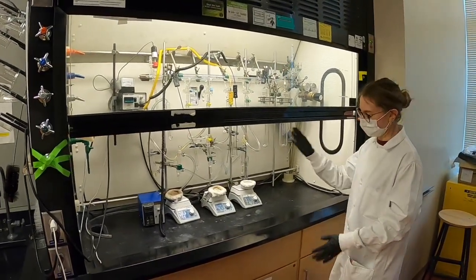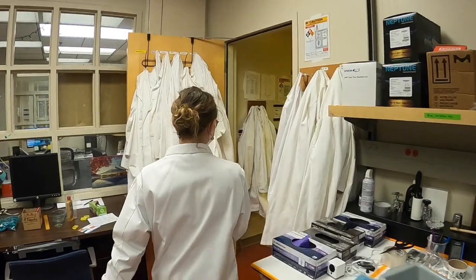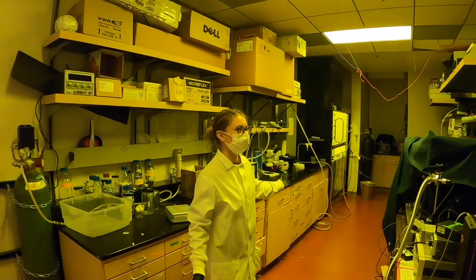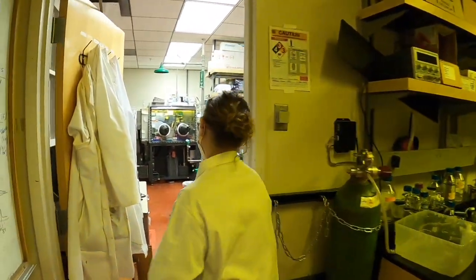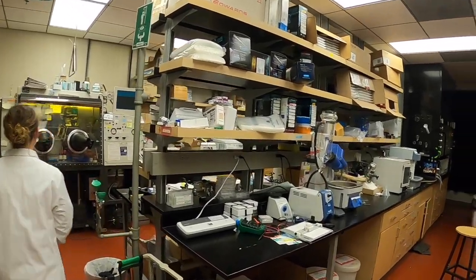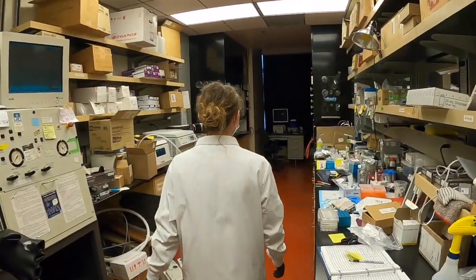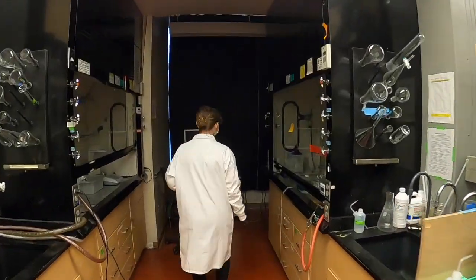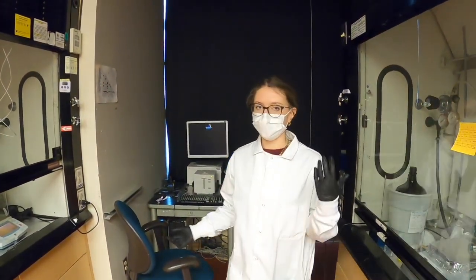Here is where we mostly work on the synthesis of perovskite crystals using the Schlenk line and hot injection synthesis. Over here, people mostly work on organic electrochemical transistors, while in this part of the lab we have a general instrument and a glovebox where we store air-sensitive materials. And then we work on gold nanoparticles and use the UV-Vis spectrometer to characterize their absorption.